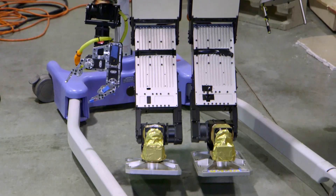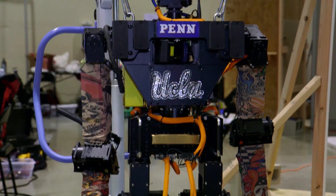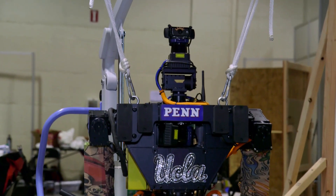Hey guys, it's Will from Test and I'm here at the DARPA Robotics Challenge in Pomona, California. I'm here with Team Thor — a UCLA-Penn team. Steven and SJ, you guys have built this robot. It's incredible. How do you start building a vertical robot for the DARPA Challenge?